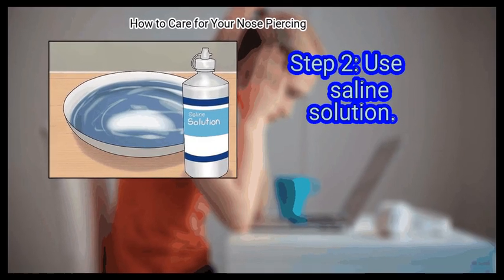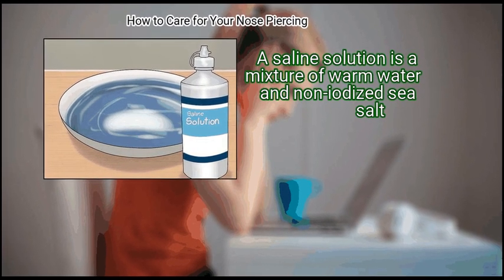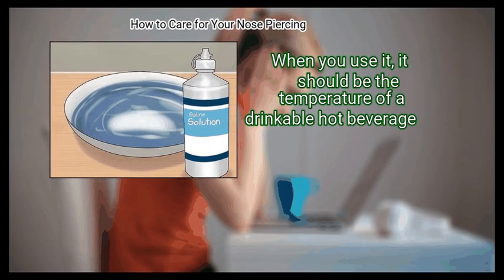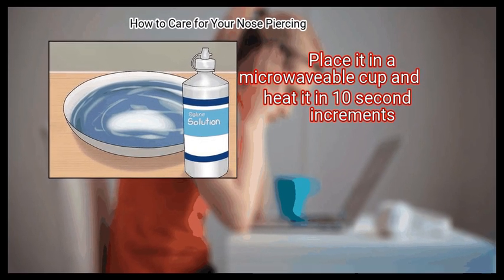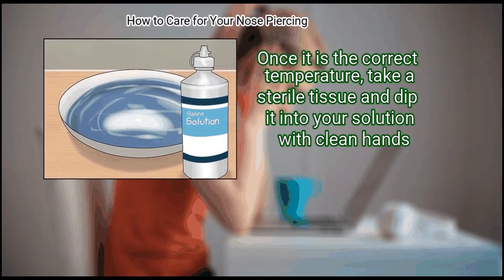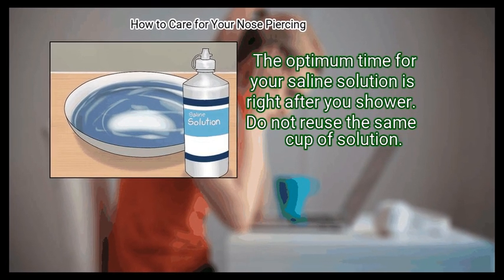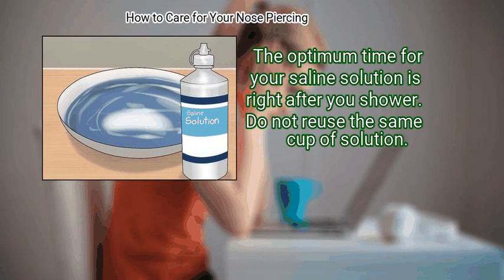Step 2: Use saline solution. A saline solution is a mixture of warm water and non-iodized sea salt. Your piercer can either sell you some from the studio or tell you where to buy it. When you use it, it should be the temperature of a drinkable hot beverage. Place it in a microwavable cup and heat it in 10-second increments. Once it is the correct temperature, take a sterile tissue and dip it into your solution with clean hands. Generously wipe down your piercing with the solution. The optimum time for your saline solution is right after your shower. Do not reuse the same cup of solution.